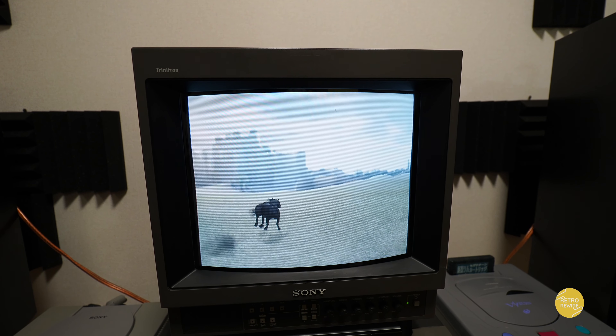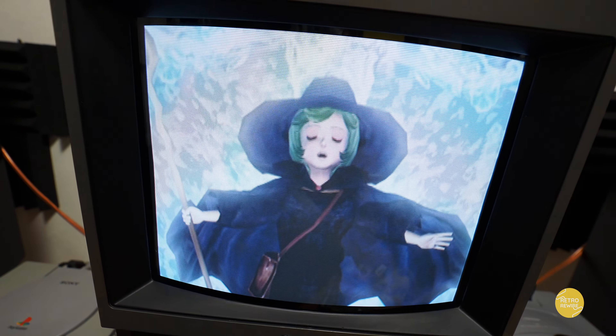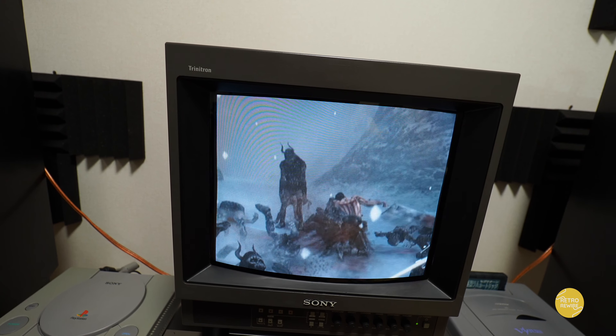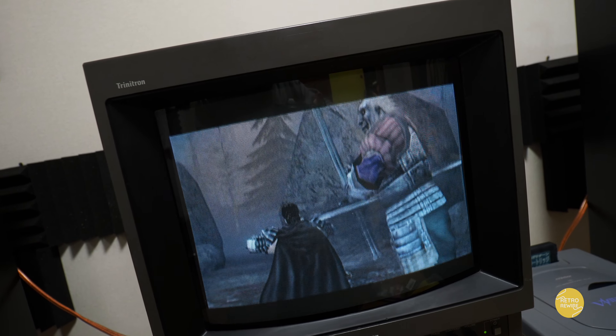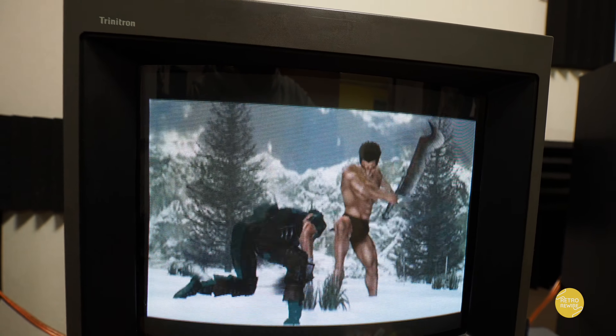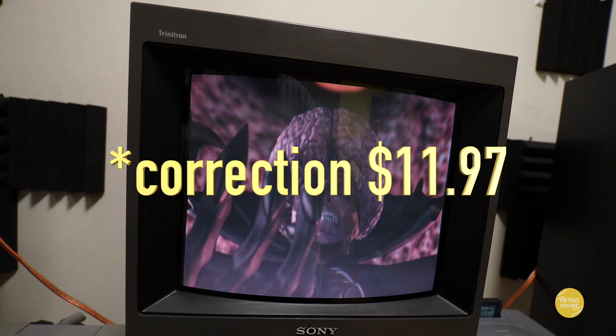And then last but not least for PlayStation 2, we have Sword of the Berserk. This is a freaking awesome game — definitely better than the Dreamcast original. I'm currently playing through this one. It is a little bit repetitive, so if you don't like repetitive hack-and-slash games it's probably not for you. But I really like the lore and the art direction. I got this from Amazon Japan and paid about eight bucks for it.